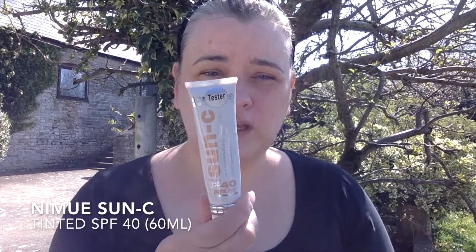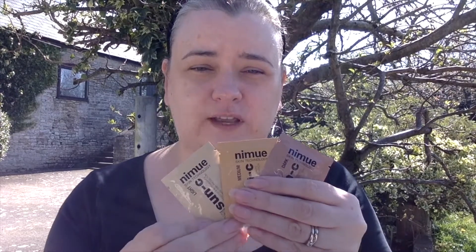The product I'm going to be focusing on today is our Nimmu tinted SPF 40. You can see I've taken this one from my tester stand, and it's actually tinted, so it's like a tinted moisturiser, and it's available in three different shades. I've got the light one here today, and it's also available in medium and dark. So if you were a client coming in, we'd have a choice of sachets for you — light, medium, dark — so you can make the choice as to what shade you might be.